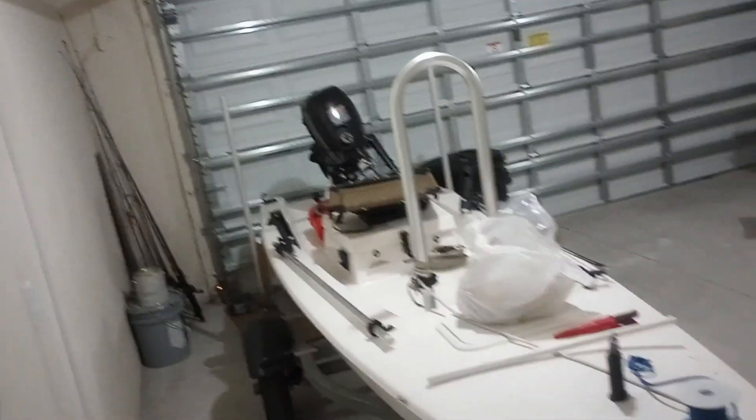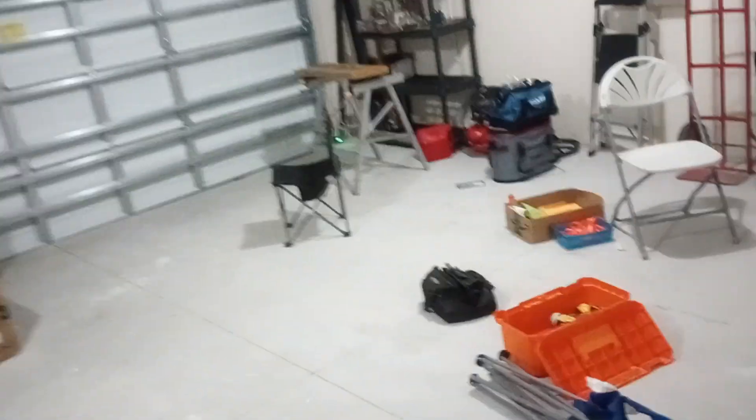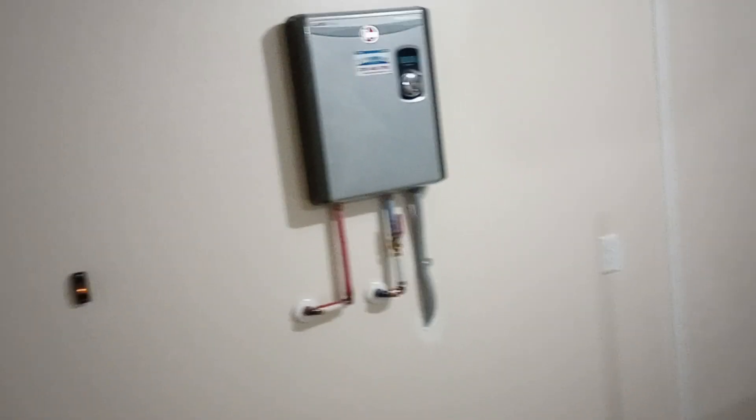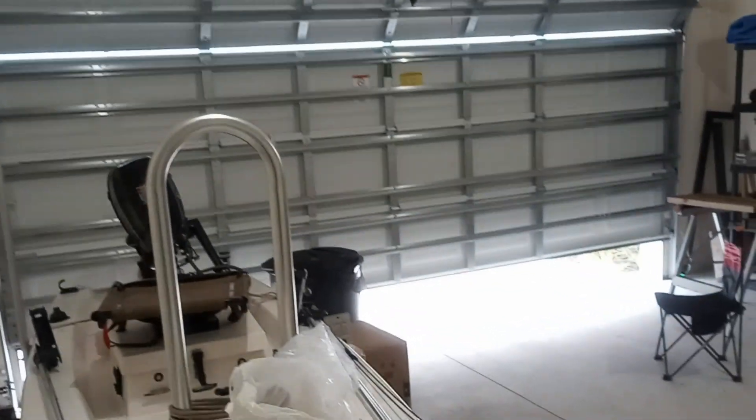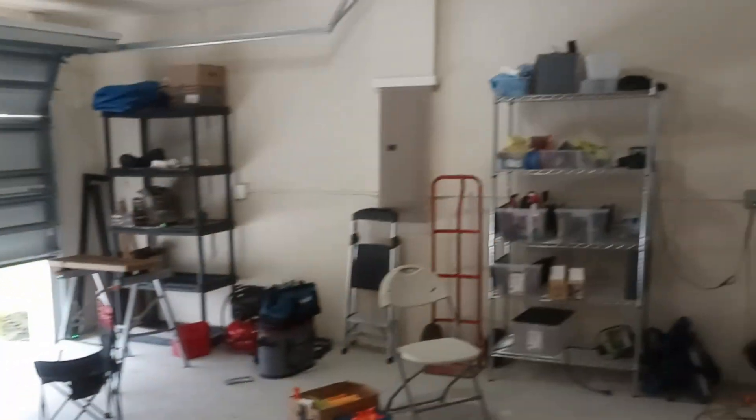We'll take a look at the garage. Here's the entranceway, here's the garage — 20 by 20 foot. I'll bring one or two boats in here. Here's the hot water heater, which is cool. There are some shelves that I installed.